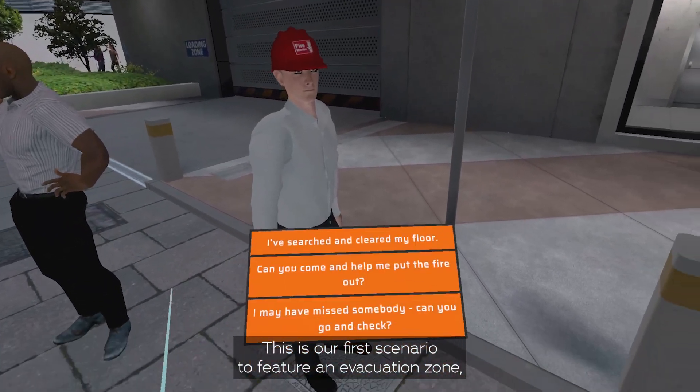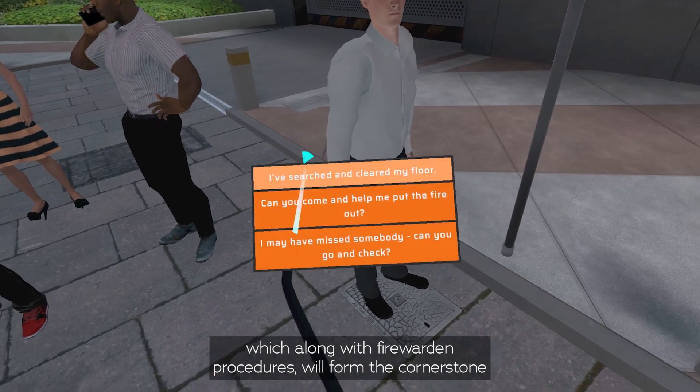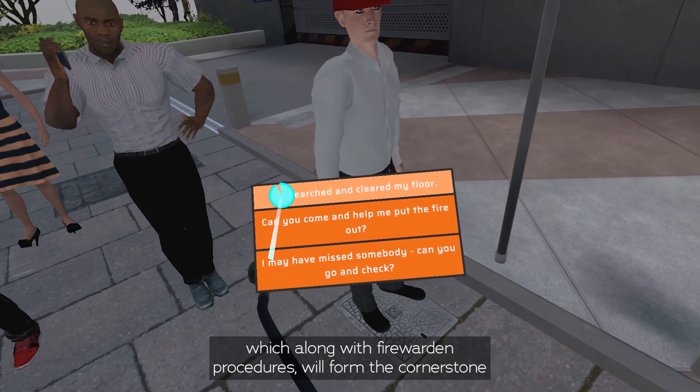This is our first scenario to feature an evacuation zone, which along with fire warden procedures will form the cornerstone of future business and professional scenarios.